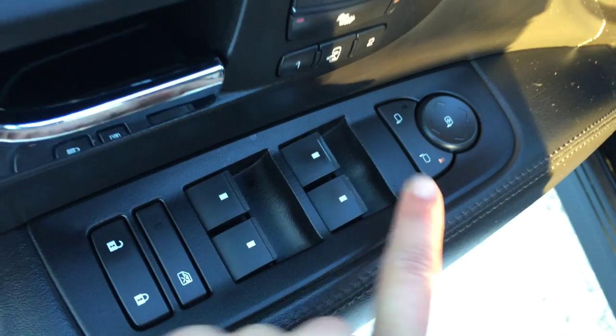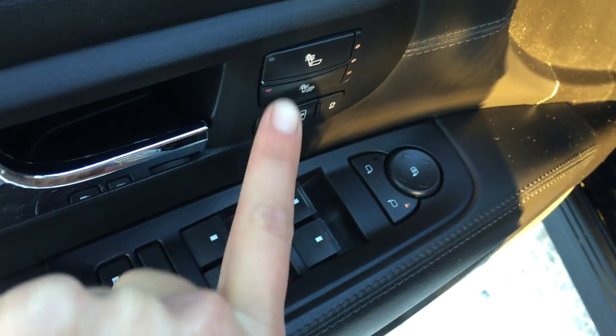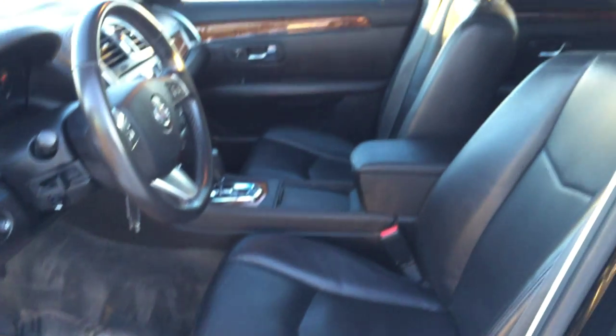Locks, windows, and side mirrors. Driver's seat memory. You have your easy exit button. Heated front seats. Power adjustable front seats with lumbar support. You have adjustable headrest.